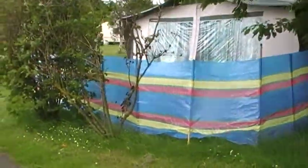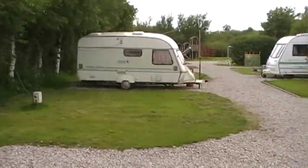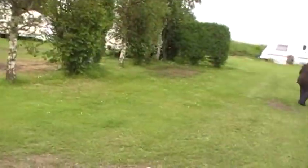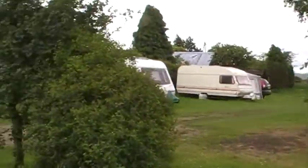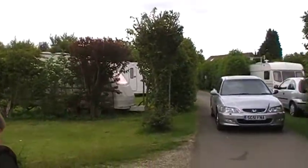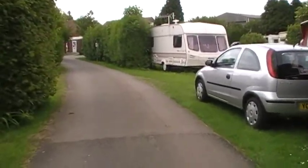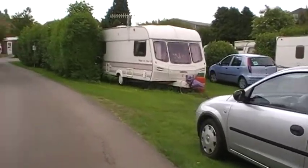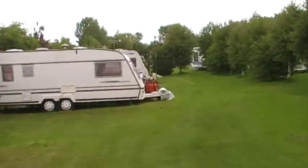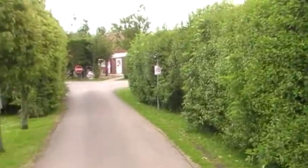This is more of a caravan side now — hard standing pitches. It's only a relatively small site. But everybody's friendly here. I'll just go and show you the toilet block and shower facilities. Piping hot water. Plenty of greenery for the recreational facilities.